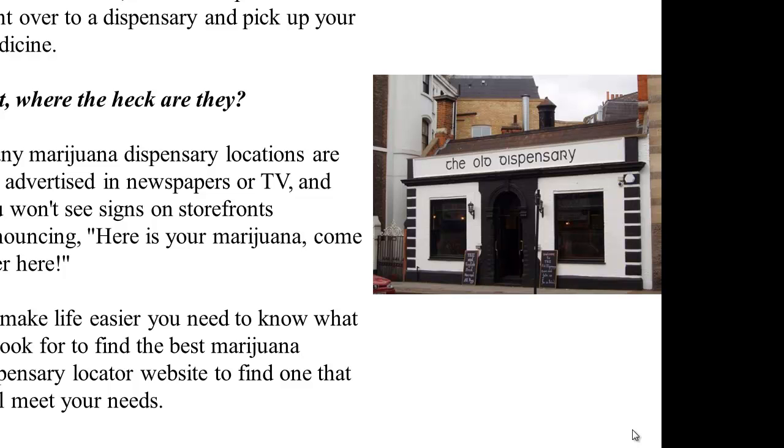Many marijuana dispensary locations are not advertised in newspapers or TV, and you won't see signs on storefronts announcing 'here is your marijuana, come over here.' To make life easier, you need to know what to look for to find the best marijuana dispensary locator website, and to find one that will meet your needs.